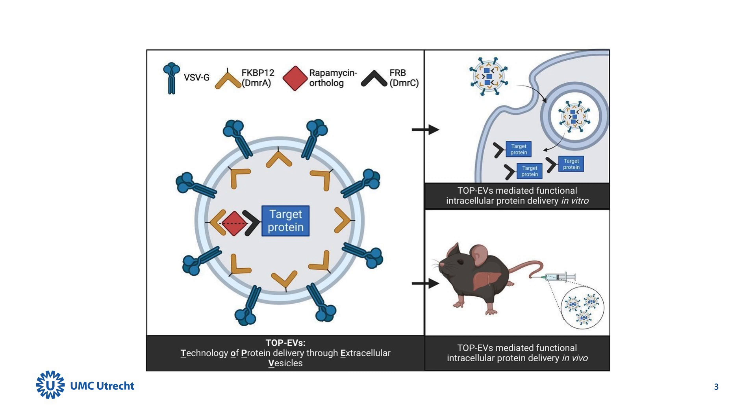Today, we present a tool we've named Technology of Protein Delivery through Extracellular Vesicles, or TOP EVs. This tool has shown potential in efficient intracellular delivery of target proteins both in vitro and in vivo.